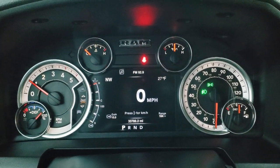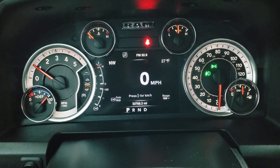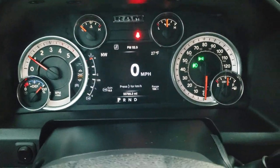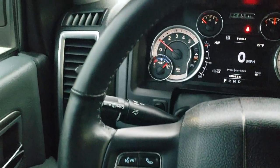Inside the vehicle you can see it has the 7 inch LCD display digital speedometer with outside temp and compass. You've got your trailer gain and range to empty on both sides. This truck has 33,788 miles on it.